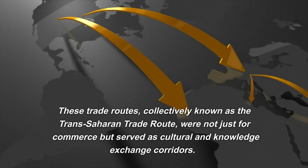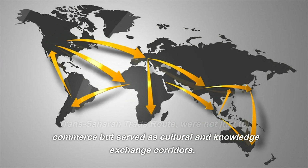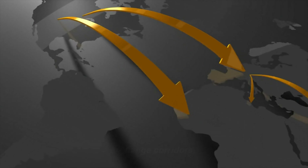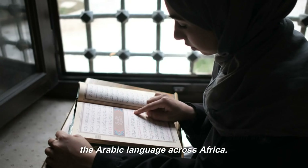These trade routes, collectively known as the Trans-Saharan Trade Route, were not just for commerce but served as cultural and knowledge exchange corridors. They played a crucial role in the spread of Islam and the Arabic language across Africa.